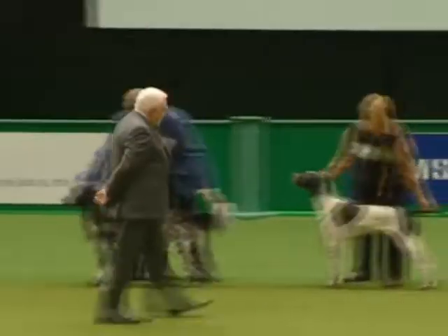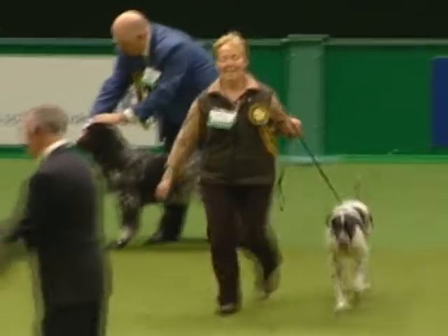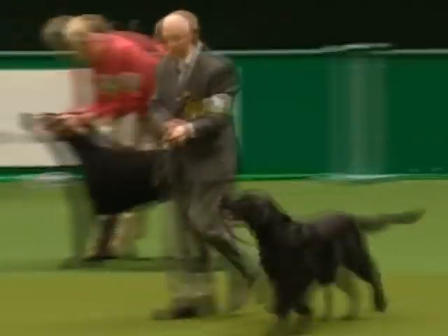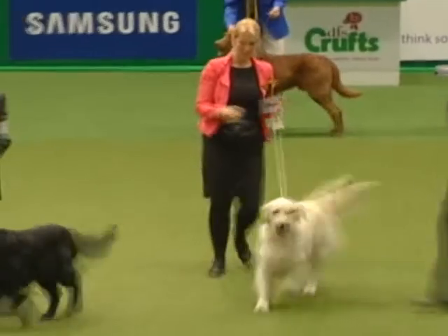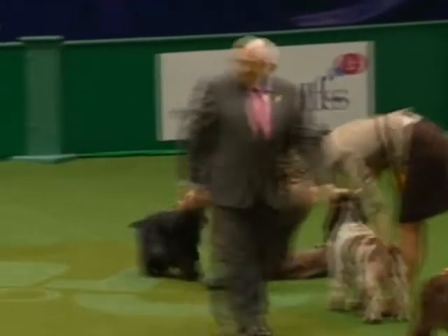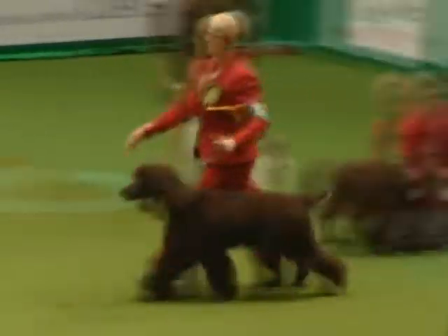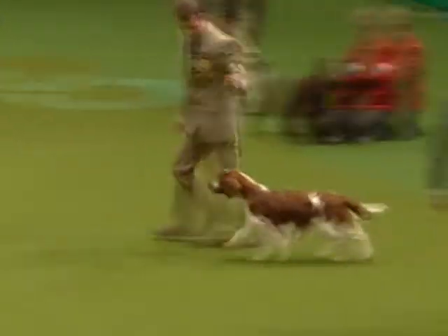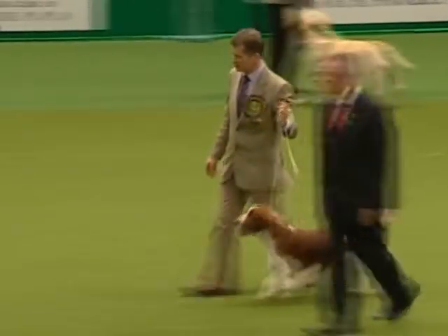Lovely. And your pointer — you'll be delighted with that. And there's the flat coat coming out, and the Goldie — a huge round of applause for the Golden Retriever. Big fan clubs here from the Golden Retriever today. That beautiful little Cocker Spaniel coming in. And I think the Irish Water Spaniel comes in as well, and the Welsh Springer. And now we have our first cut.